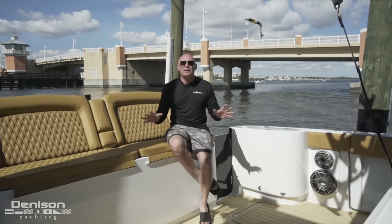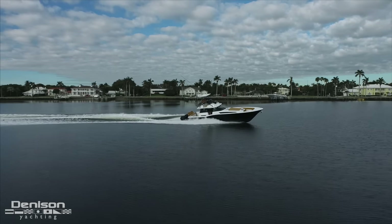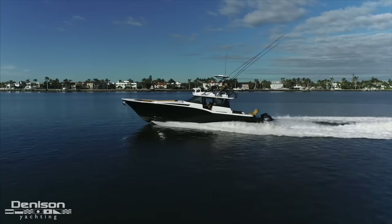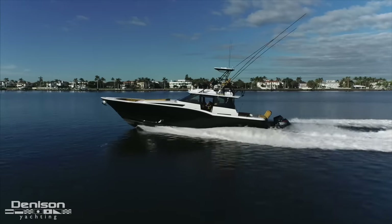Before we get into a detailed walkthrough, let's cover the game-changing innovations across the entire Seaforce model line. The first is our VSI — Vessel System Integration. This boat is completely integrated and you can run it remotely. If you're at home getting ready for a trip, you can start spooling up your Seakeeper, your Insta-Freezers, turn on your air conditioners — all from your phone.